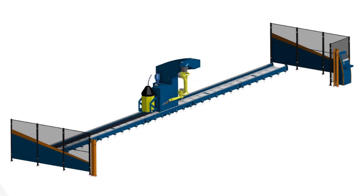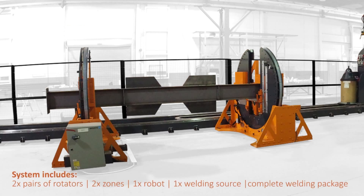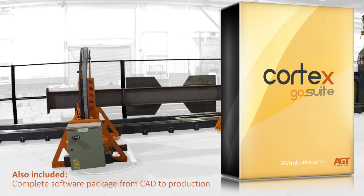The system layout includes a small footprint consisting of two pairs of rotators, two zones, and one FANUC welding robot with one weld source for a complete package.